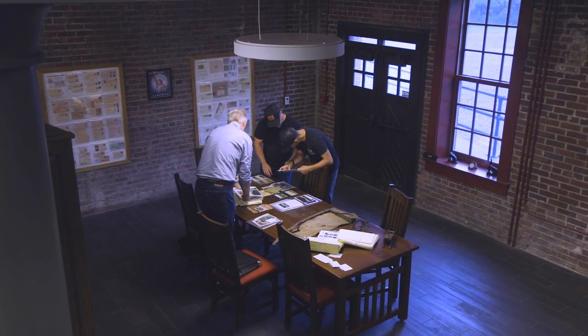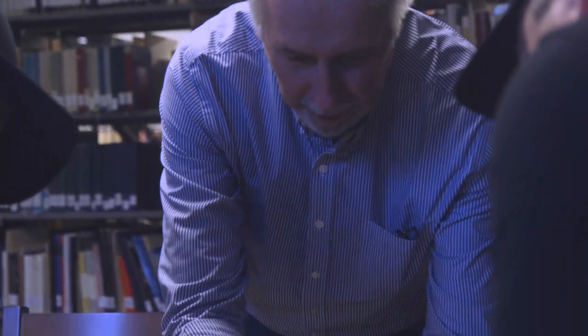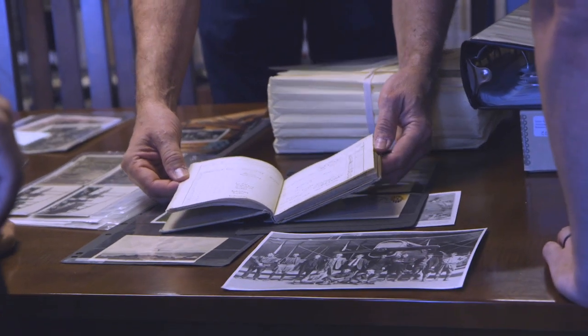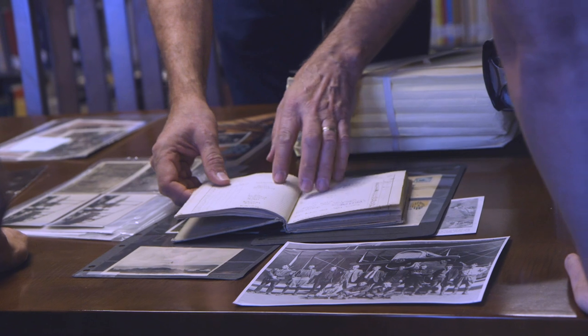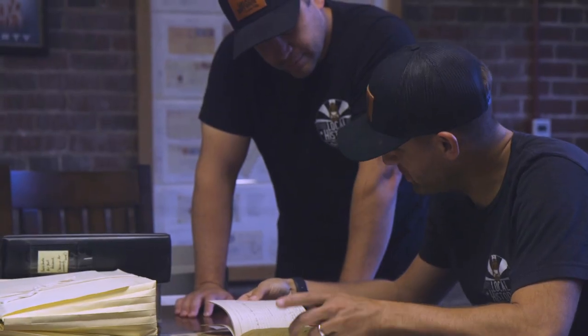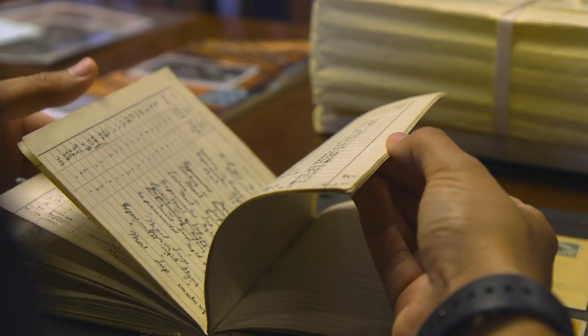Probably the coolest thing we have is this pilot's logbook. So this is Charles Ames' book — these are pilots — and he documents every flight he took, where he landed. You can go through the book and see the usual stuff: arrived in Cleveland, such and such. And every once in a while you'll see a problem — landed in a farmer's field, just random stuff like that.